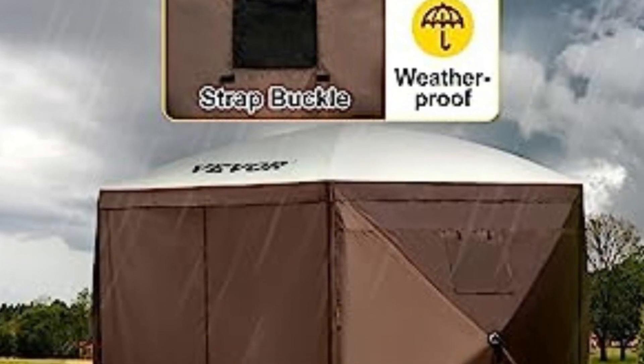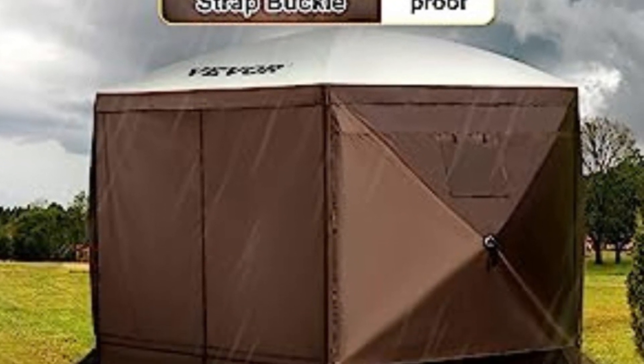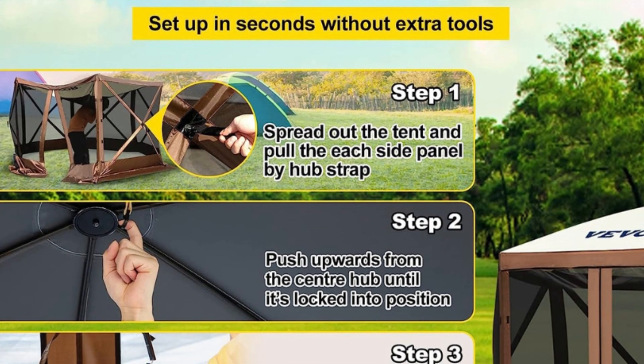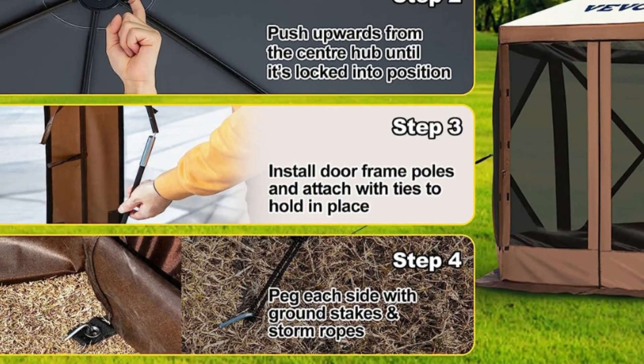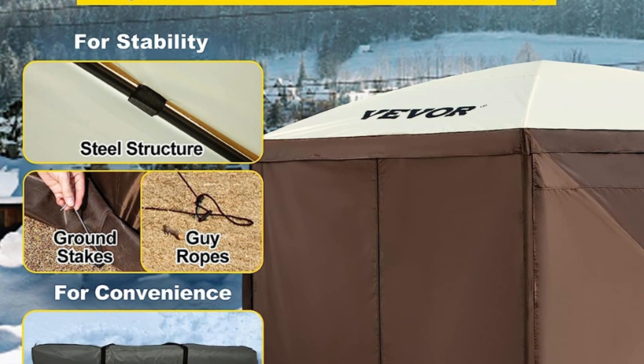Number 3: Portable and Pop-Up Easy Assembly. This camping gazebo features a pop-up design that shortens installation time effectively. No complex tools are required, and an additional carry bag makes transportation easy.